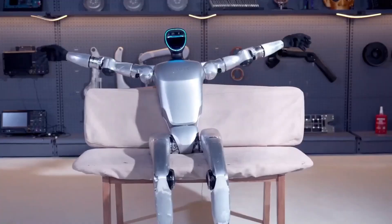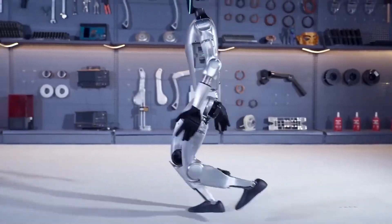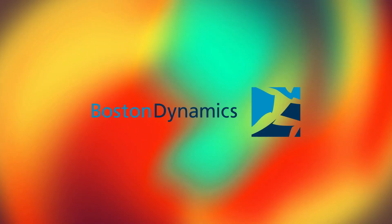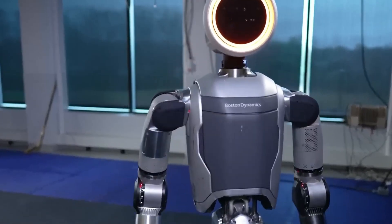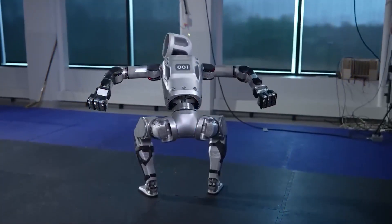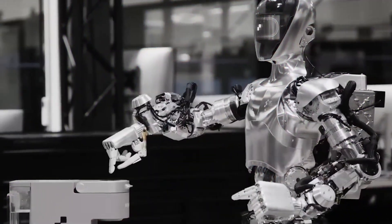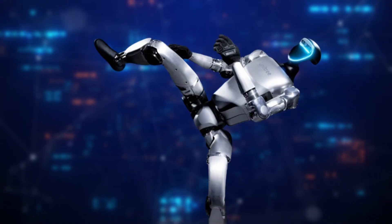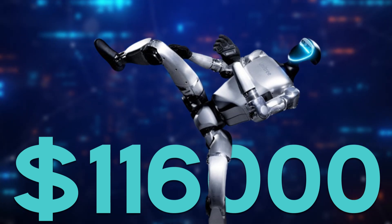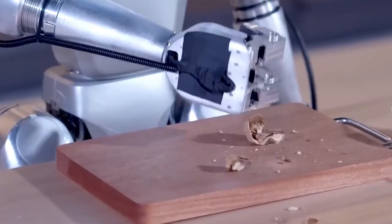As impressive as the G1's movements are, it has something that truly sets it apart from others. It's very similar to the recently unveiled robot from Boston Dynamics — the famous Atlas model. This similarity shows that Unitree didn't just whip up this marvel in a matter of weeks but has been hard at work for quite some time. It's a great deal to perfect something so grand. The Unitree G1 is priced at a mere $116,000, making it an absolute steal compared to other humanoid robots on the market.